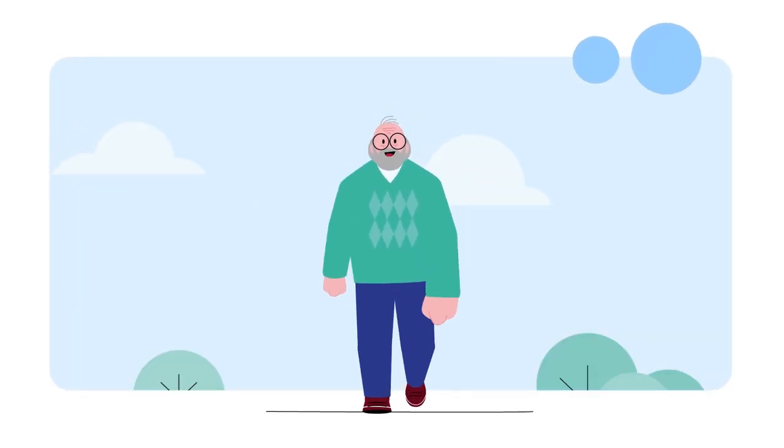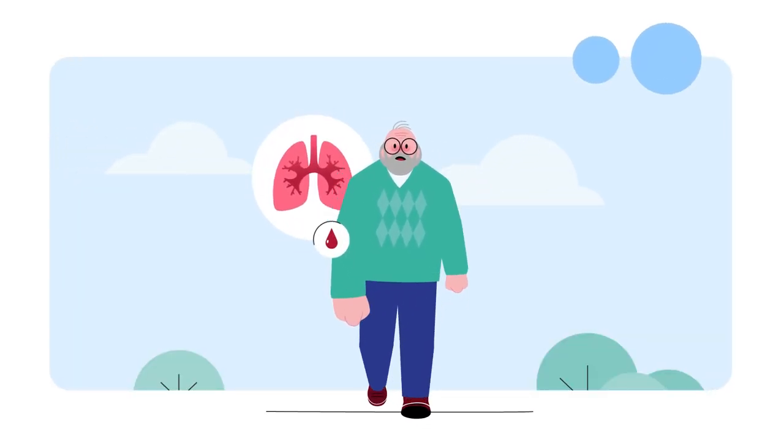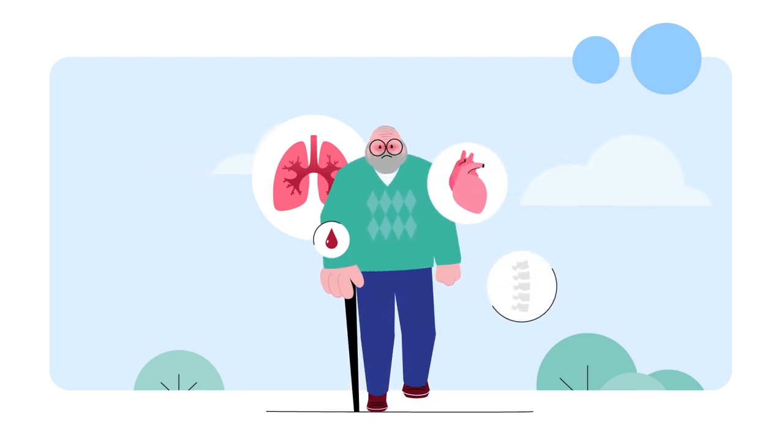One patient often has many diseases and ailments, which are usually interrelated, and the development of one of them accelerates the progress of the others.